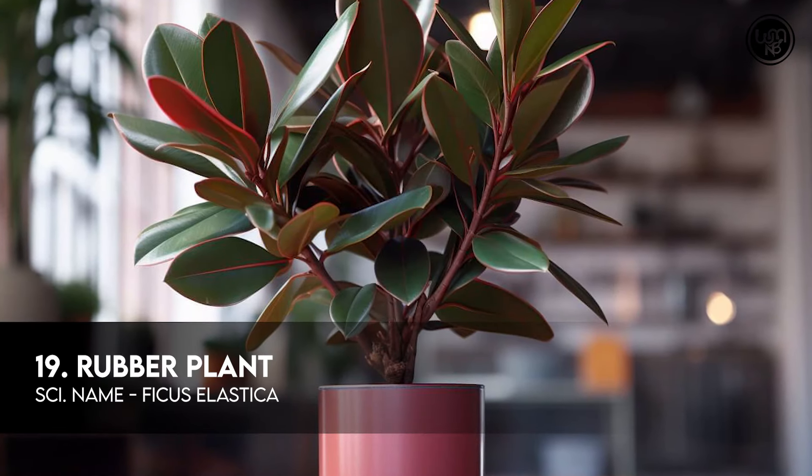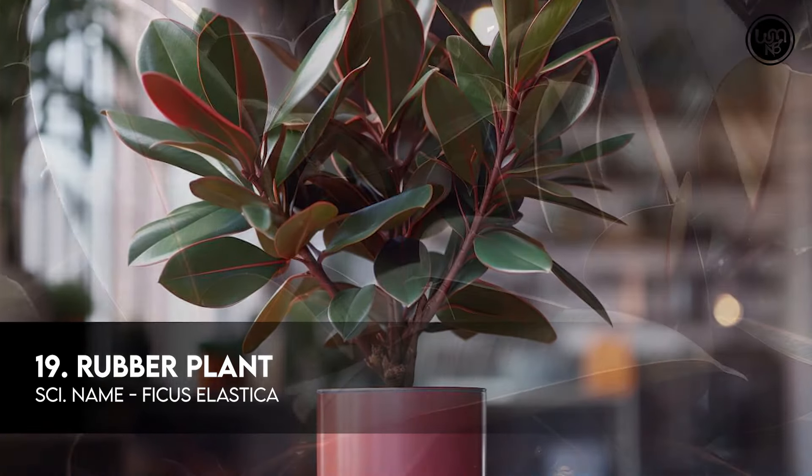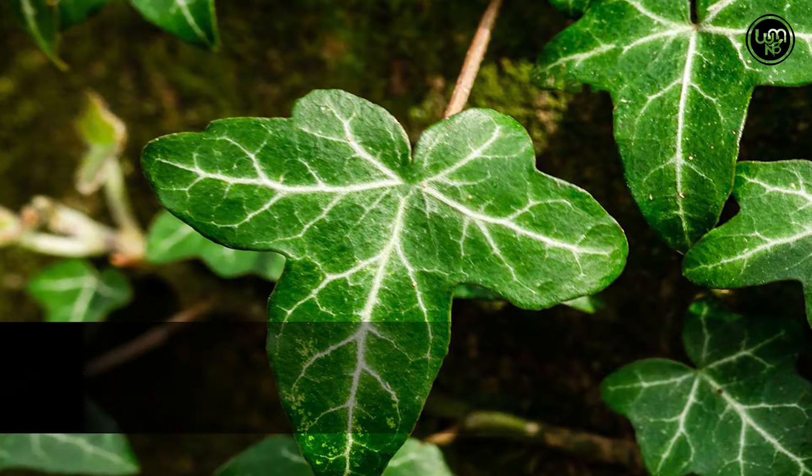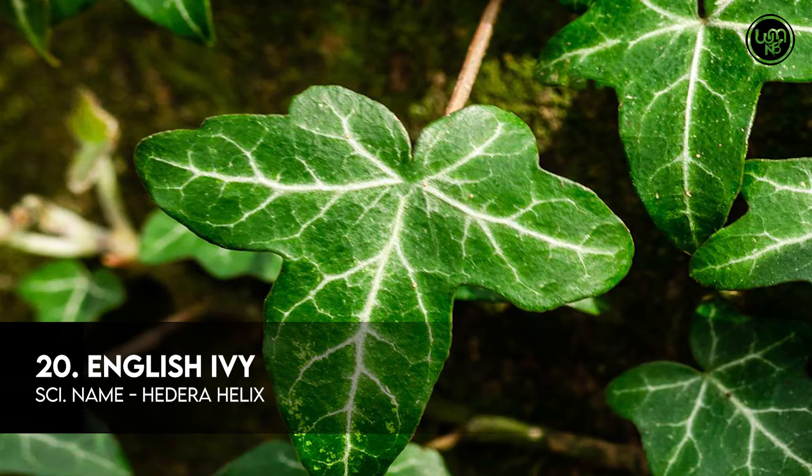Number 19: Rubber Plant. And the last, Number 20: English Ivy.